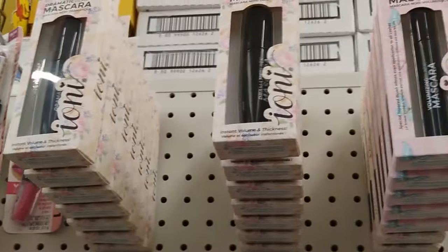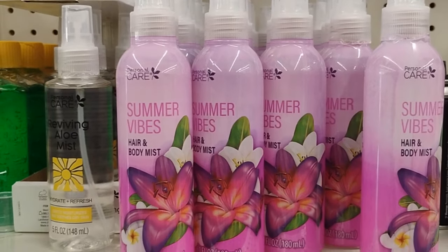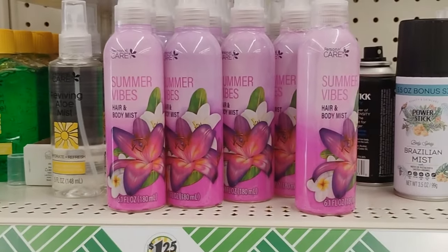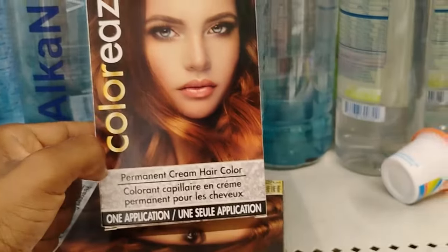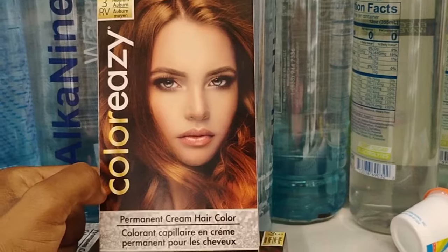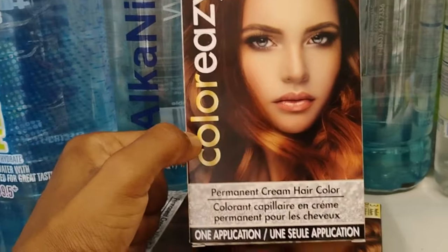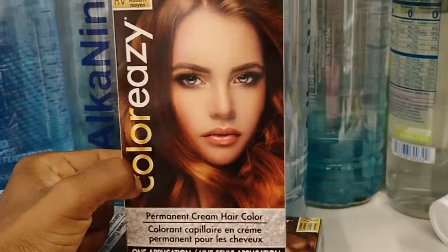This is definitely new. Dollar Tree also have this Summer Vibes body mist - $1.25. So for some of you guys who don't know, Dollar Tree does sell permanent cream hair color. My sister called me a few days ago and was like, 'Girl, Dollar Tree sells hair color.' And I said yeah. They do have some hair color that they sell for $1.25.